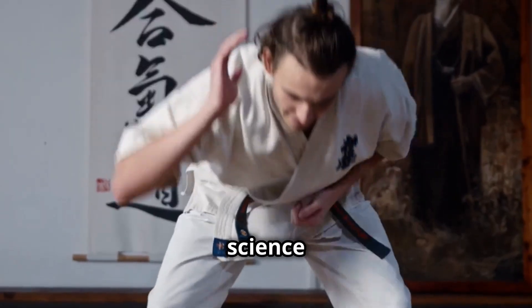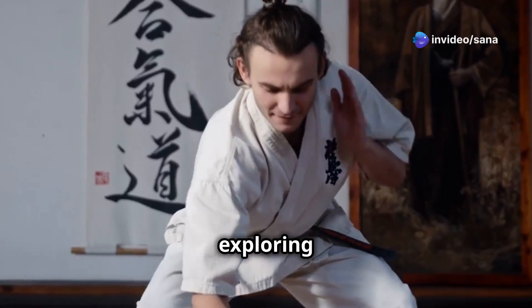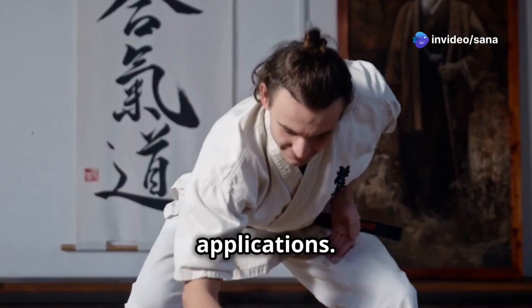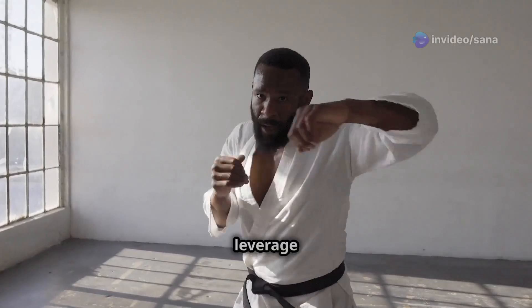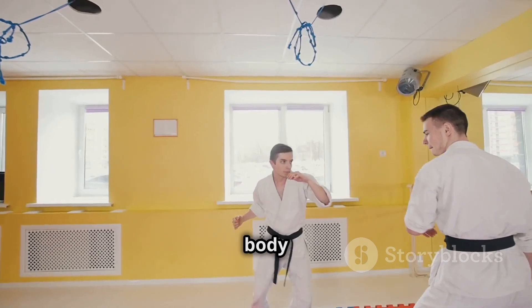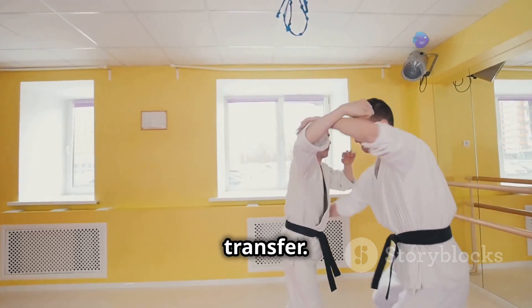This essay delves into the science behind karate, exploring the physics of impact, the biomechanics of movement, and their real-world applications. We will uncover how leverage amplifies force, how momentum contributes to powerful strikes, and how proper body alignment maximizes energy transfer.